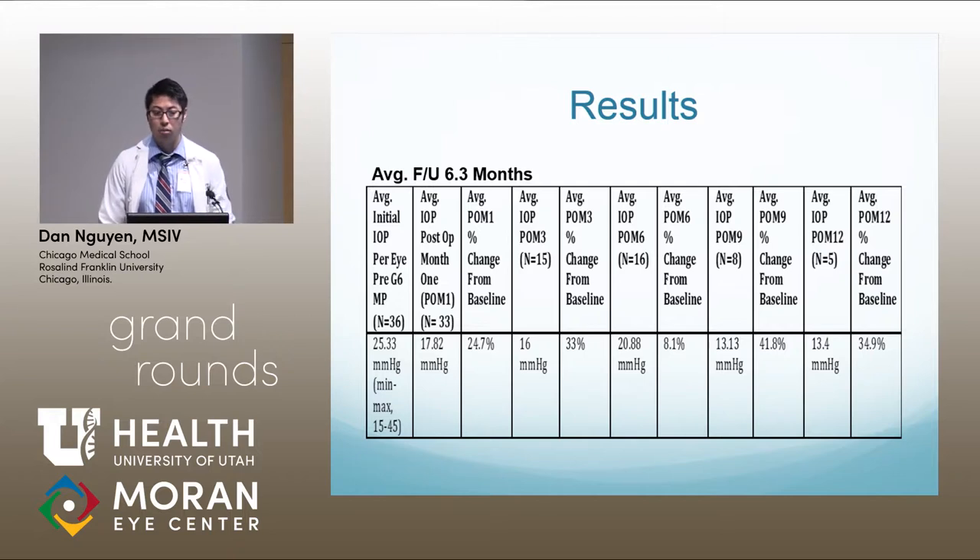Post six months, with n=16, the pressure was 20.88, representing a change from baseline of 8.1%. I noticed that it was right around this six-month mark that most patients who required a second G6 procedure or a secondary laser or surgical procedure needed their procedure. There were a few patients whose intraocular pressures actually went up higher than their baseline, and this variance is reflected in that 8.1% figure.